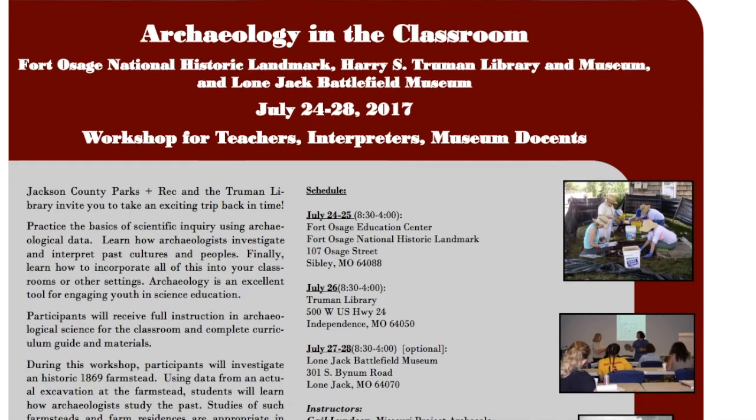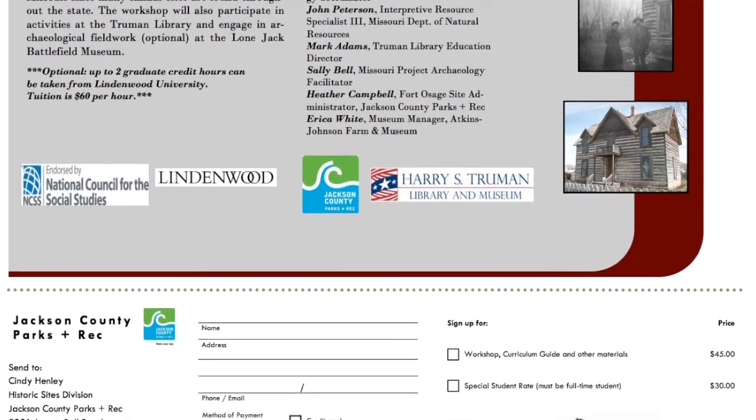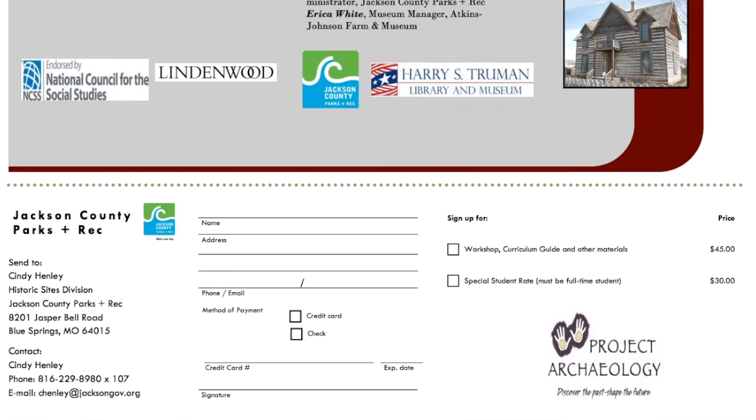So if this interests you in any way, I would encourage you to check out more information. I have the flyer, which is also where you sign up and send in your registration — it also has contact information on it. That's available at our website, historygeekteacher.com.